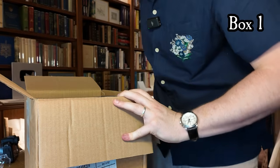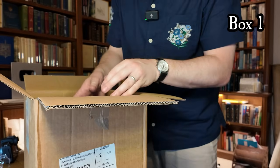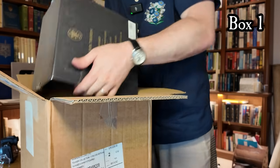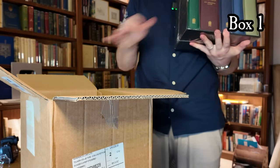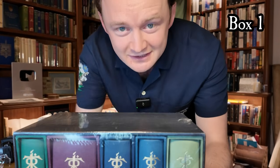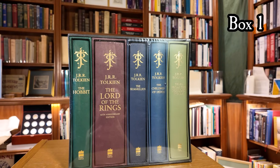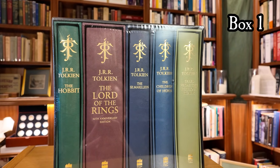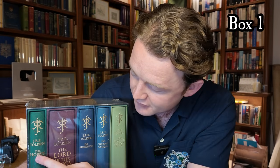This is quite heavy so I'm going to have to stand up to try and open it. When I take it out with two hands you will see one of the rarest and most sought after collected editions of Tolkien's work. This is the J.R.R. Tolkien Deluxe Edition Collection published in 2012 by HarperCollins.